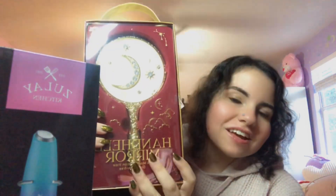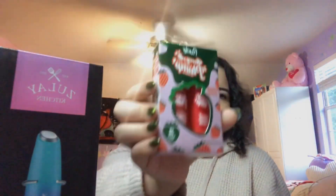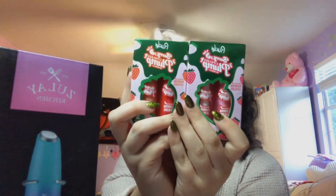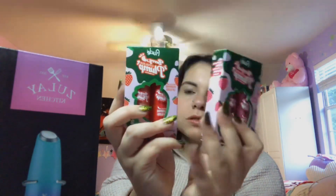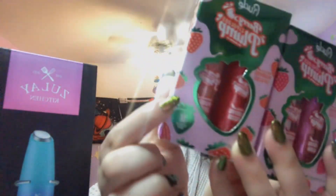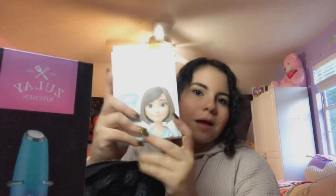I also got this mirror — it's so pretty and vintage-looking, and it's five times magnification. Next I did find these lip glosses by Rude. I looked it up and one retails for about five dollars, so it was kind of like a buy-one-get-one deal since these were five dollars total. These were the only colors they had and I'm really excited for this one — it has glowy blue glitter in it.